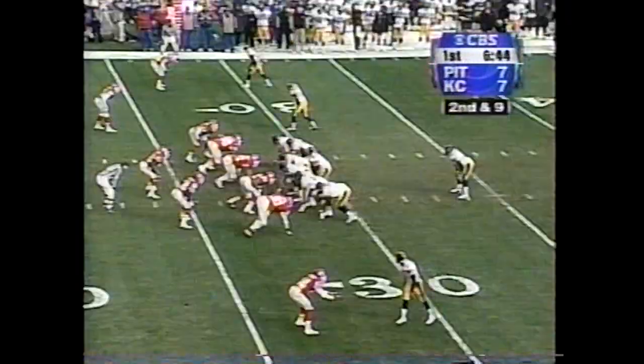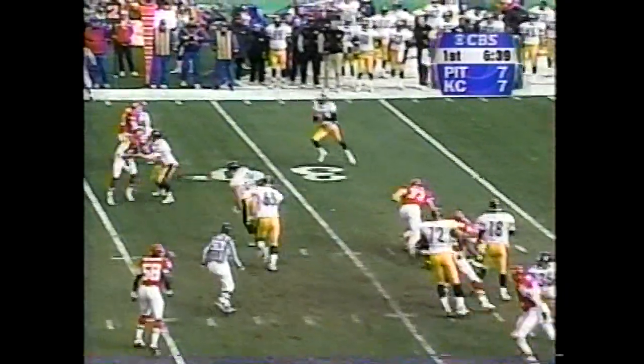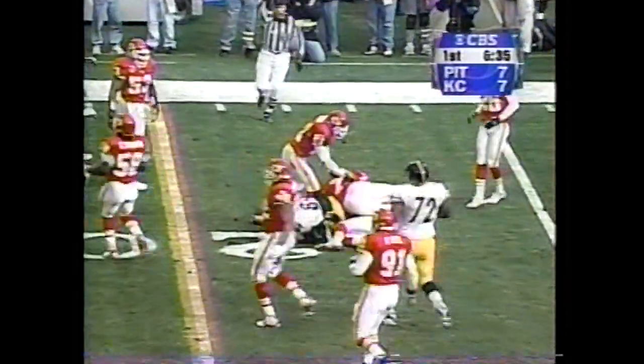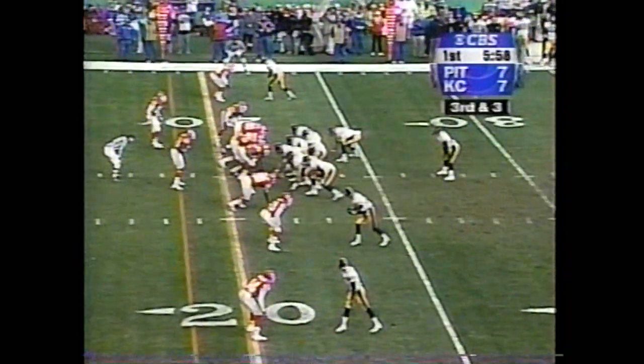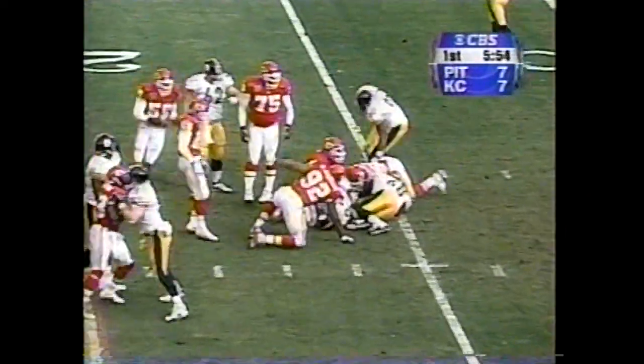Second and nine in the 7-7 game. Quick flip to Hines Ward. Gets a block out there from John Whitman, and Ward moves it down to the 22-yard line. Reggie Tung with the tackle. Goal play — Huntley hit and dropped immediately by Leslie O'Neal, number 91.